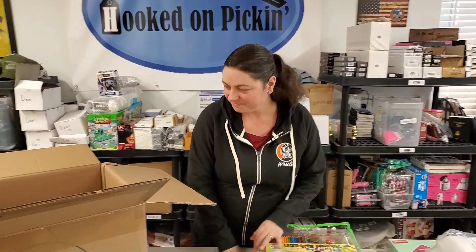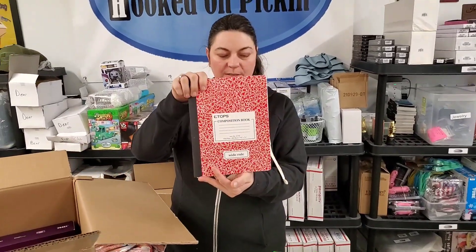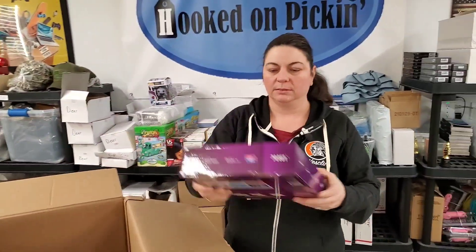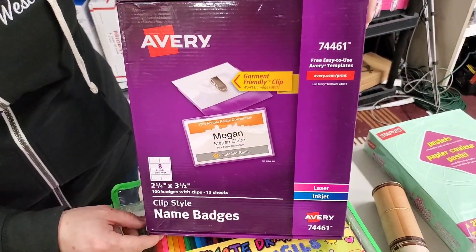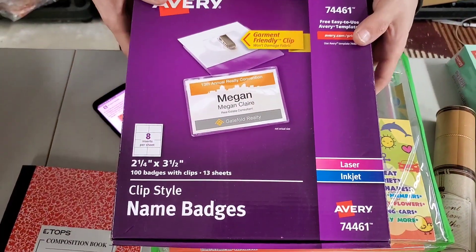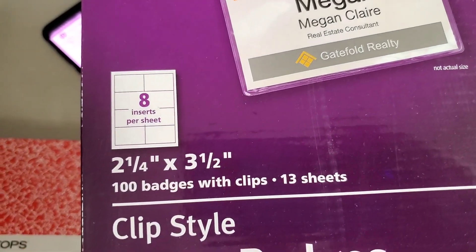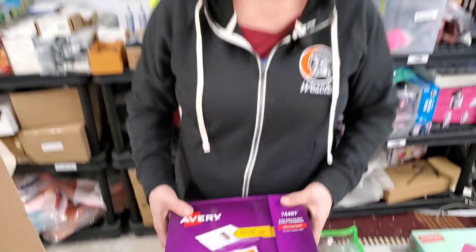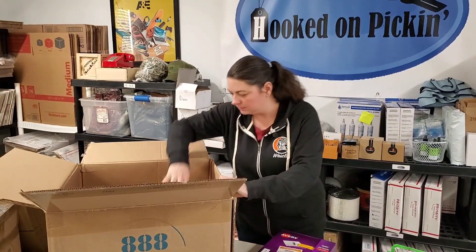Good gift idea. All right, then we've got a composition notebook — those are always handy. Avery name badges. Are they the whole set? Oh, it's totally sealed — 100 badges with clips. So see how the clips are? This is probably because they weren't able to do conferences as much this year. That's a good guess. It'll change eventually.